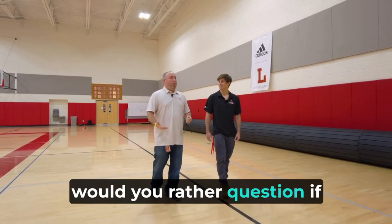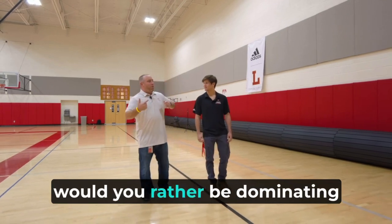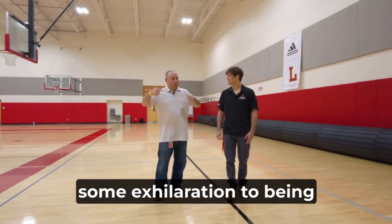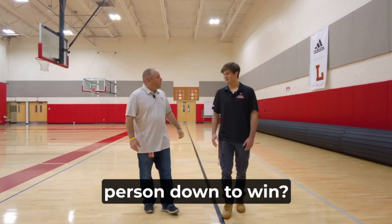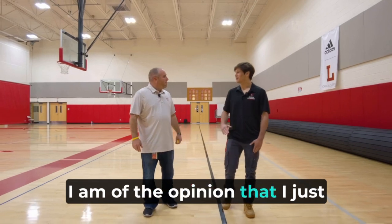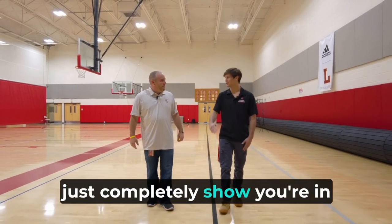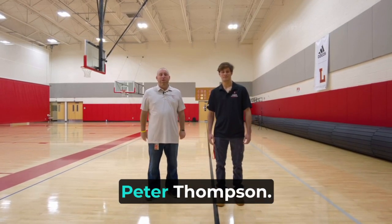Last question: would you rather be dominating from the beginning, or is there some exhilaration to being pinned and getting back up and taking that person down to win? You know, I am of the opinion that I just want to dominate. I think start to finish, just completely showing you're in control is my goal always. This is The Walk with Peter Thompson.